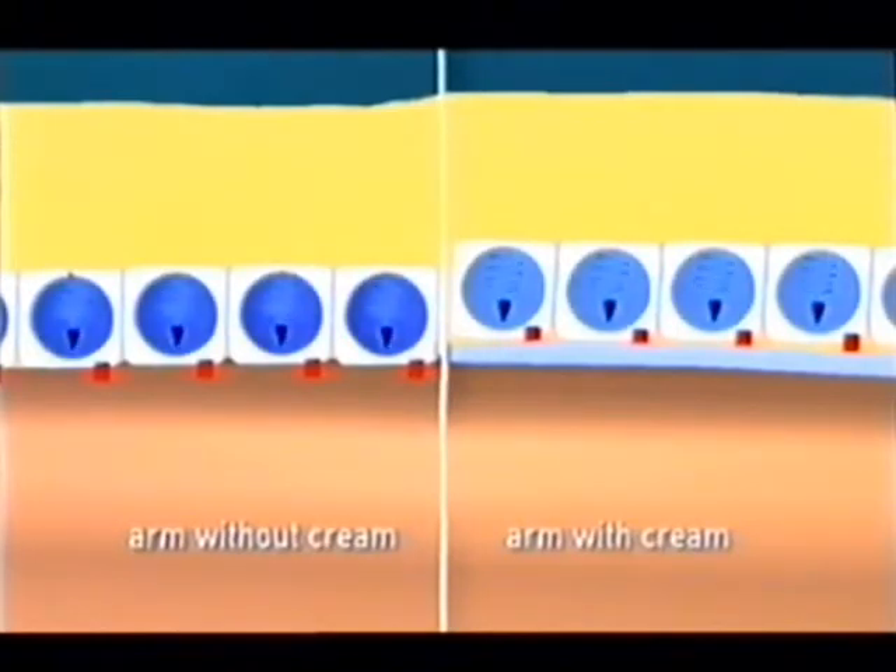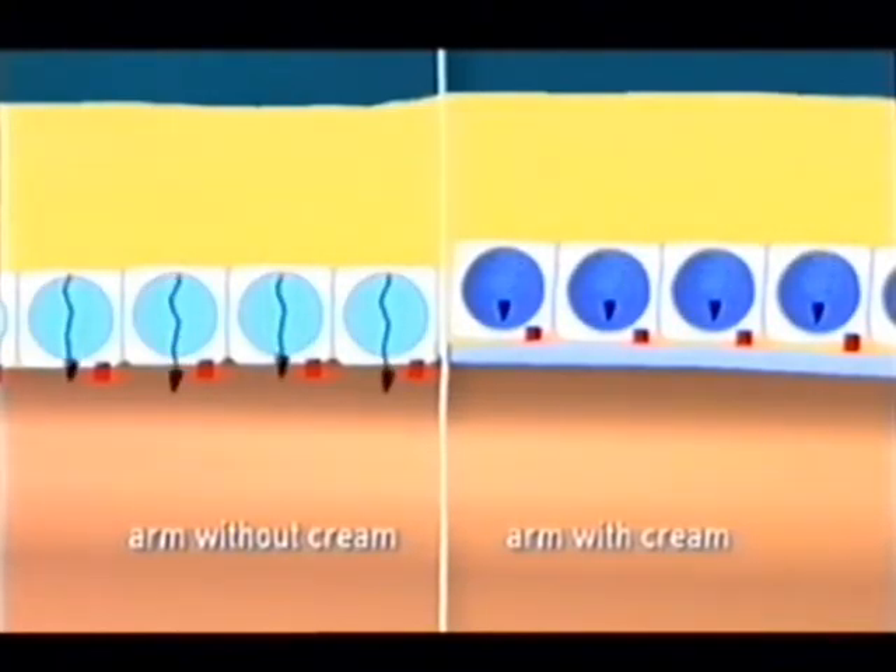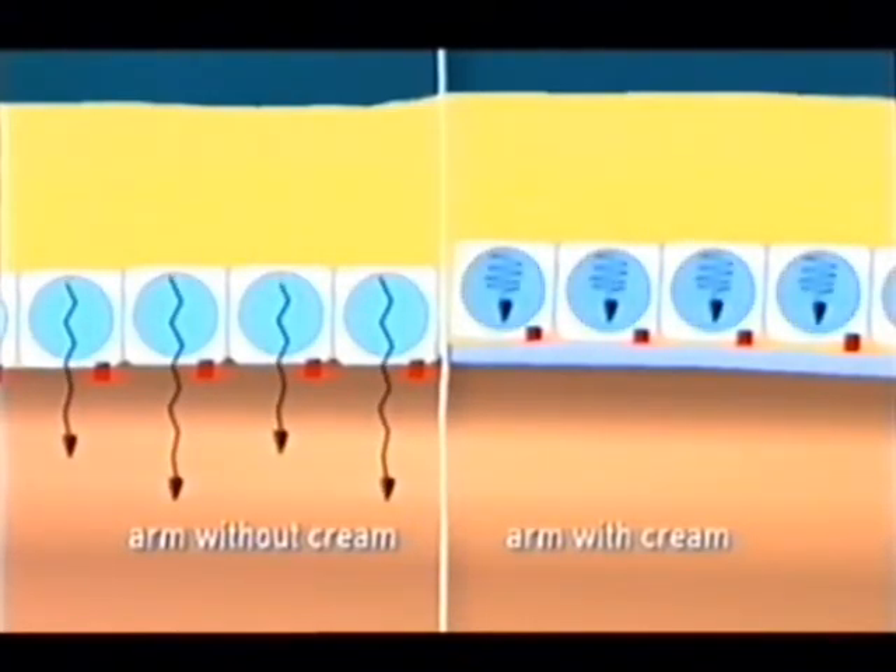And on the final front, pressure in the stinging cells, which normally propels the harpoon threads into the victim, is reduced so that the stings cannot be fired.